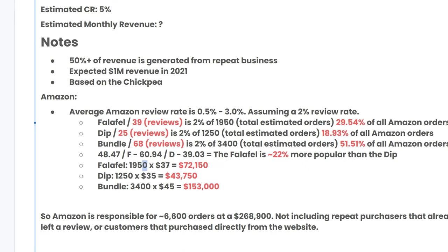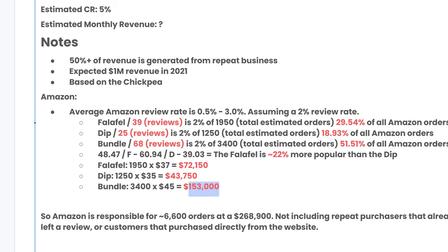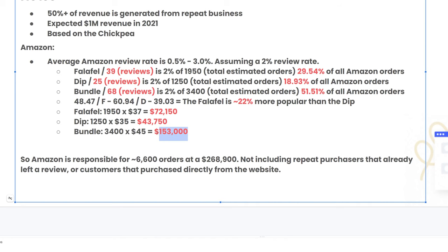Taking 1,950 total falafel orders at a $37 price point gives roughly $72K. For the dip, 1,250 orders times $35 is around $43K. For the bundle, 3,400 orders times $45 is around $153,000. All the data combined gives us around 6,600 orders and approximately $270,000 in estimated revenue just from the Amazon channel.